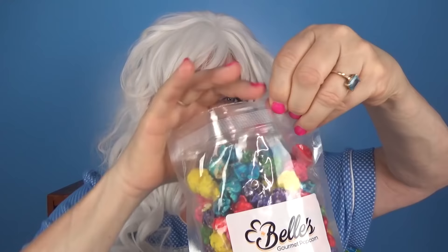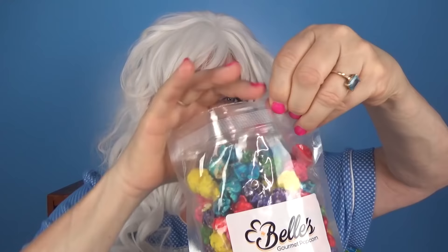The next flavor Granny's gonna try is cornfetti. Look at all those pretty colors — Granny likes that a lot. Gotta open it and get a big old handful for Granny. It tastes like Fruit Loops!